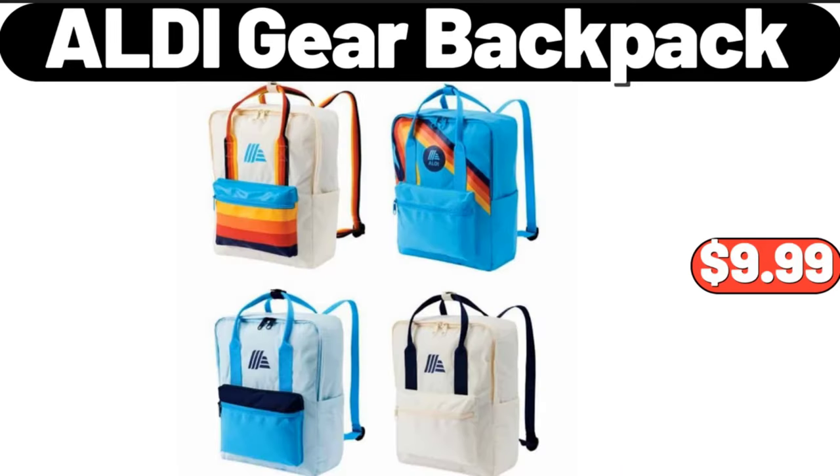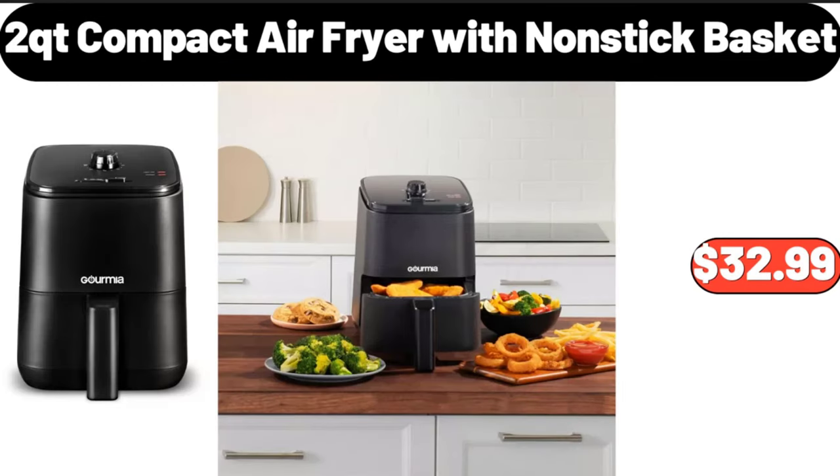Aldi gear backpack, $9.99. 2-quart compact air fryer with non-stick basket, $32.99.